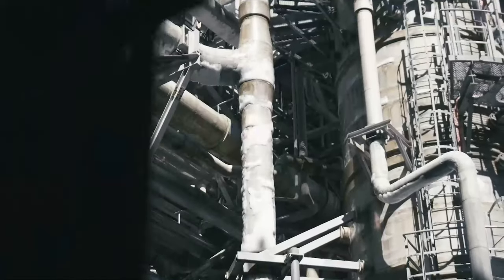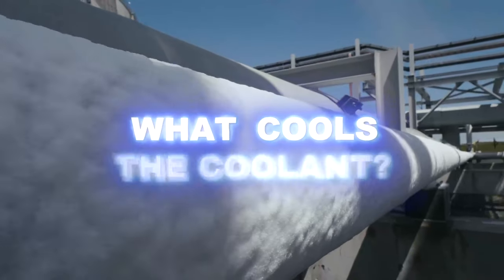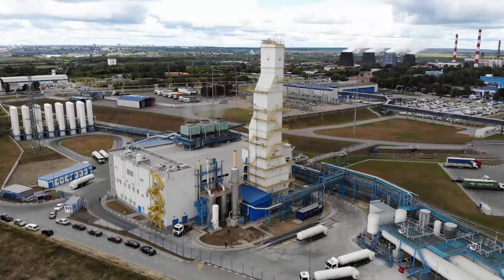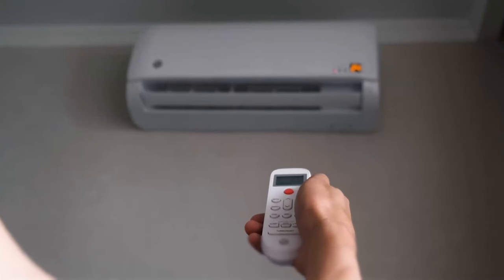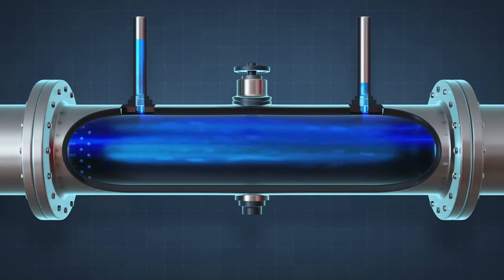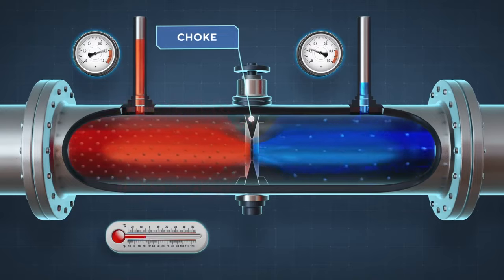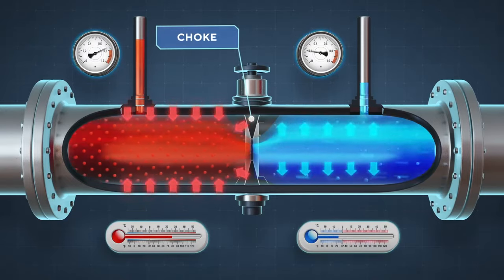Now comes the tricky part: if the coolant cools the methane, what cools the coolant? The most common way to achieve low temperatures is the same principle used for large cryogenic plants as for your refrigerator or air conditioner. Gas is compressed and passes through a flow resistor in the pipeline — a choke — in other words, through a narrow hole. After passing through the choke, the gas expands quickly and its temperature decreases.